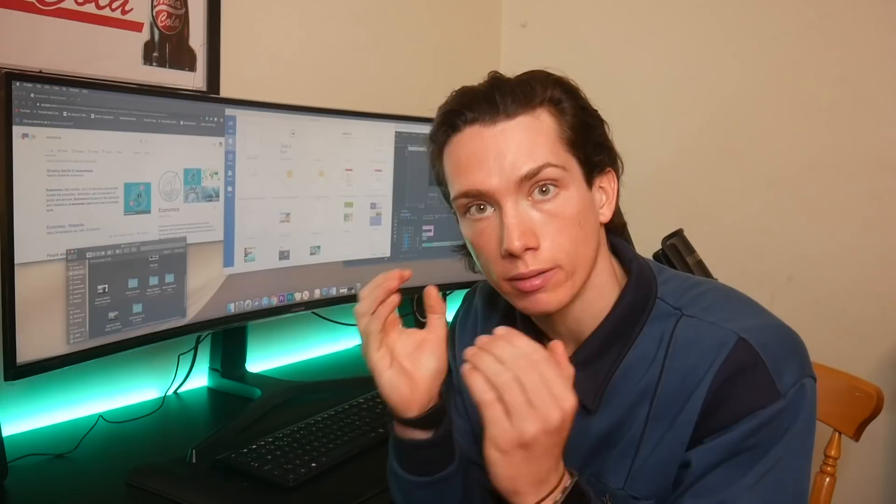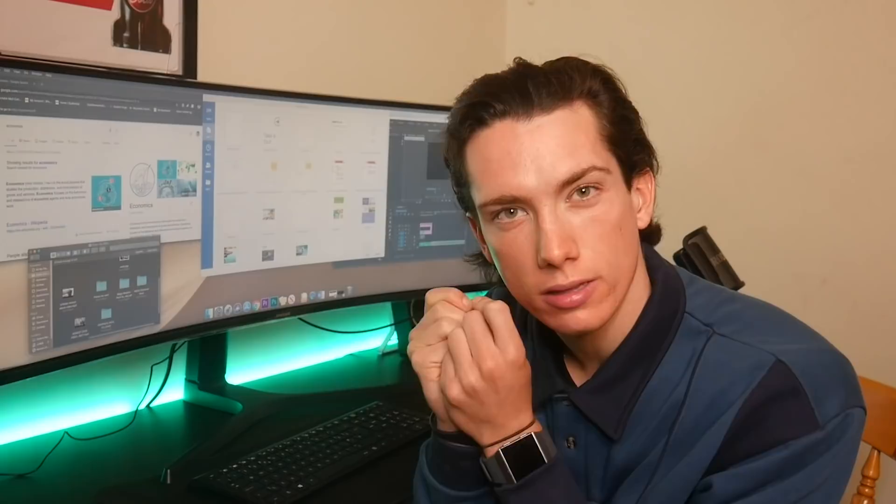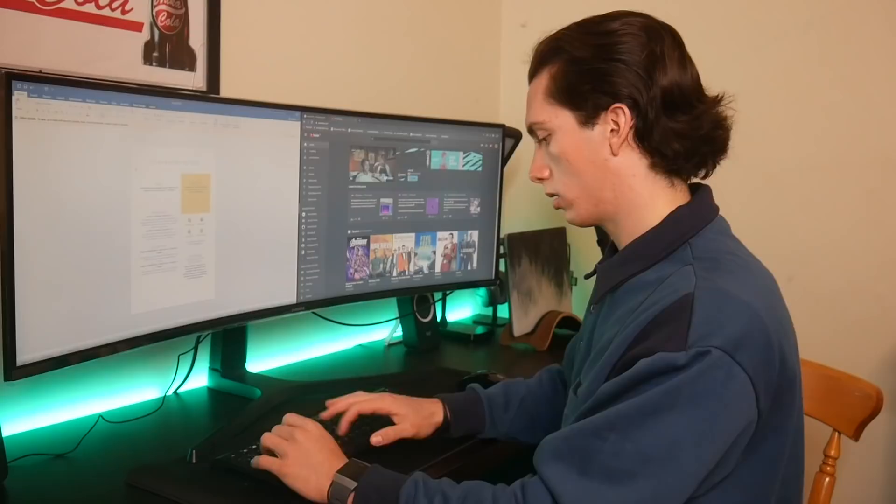I find my brain can be pretty scattered sometimes. I might be looking at something but thinking about something else. Having all these different things on screen, I reckon, will give me tunnel vision and tunnel focus, which is definitely very good for me.